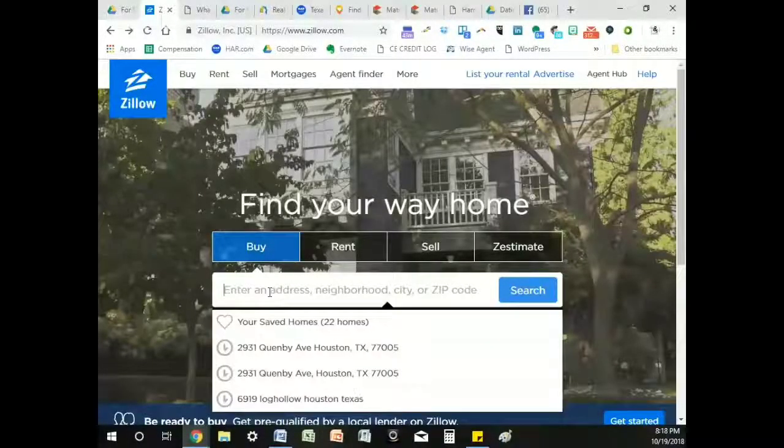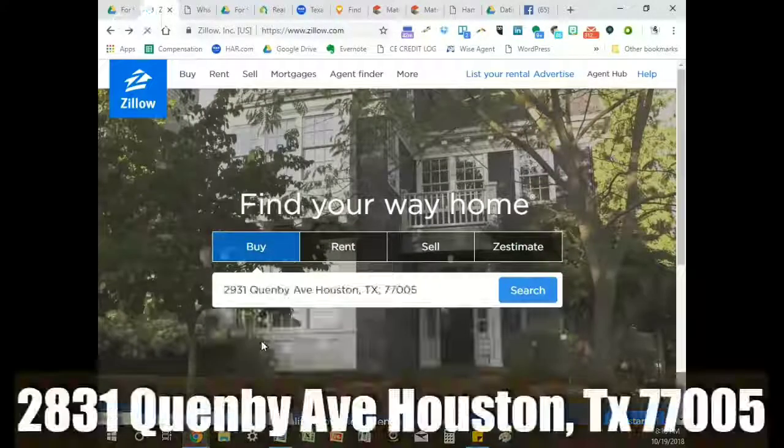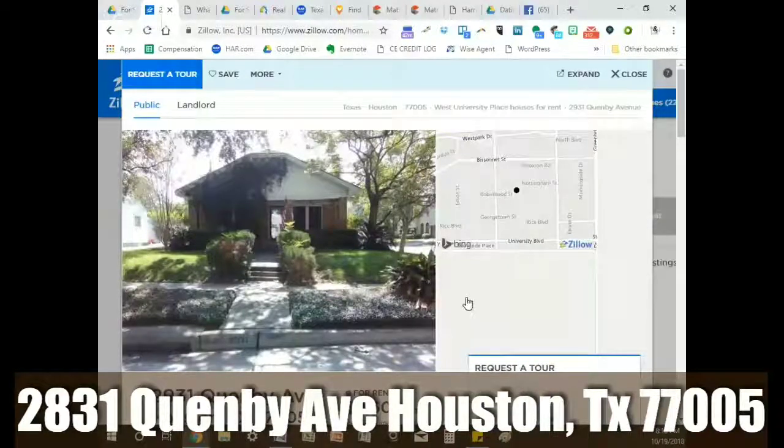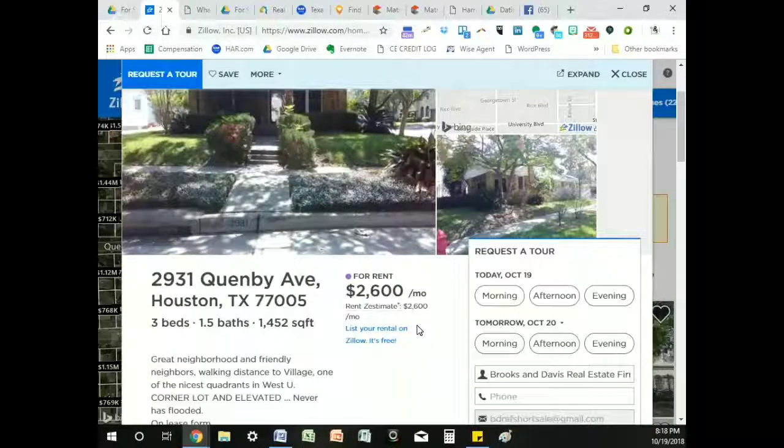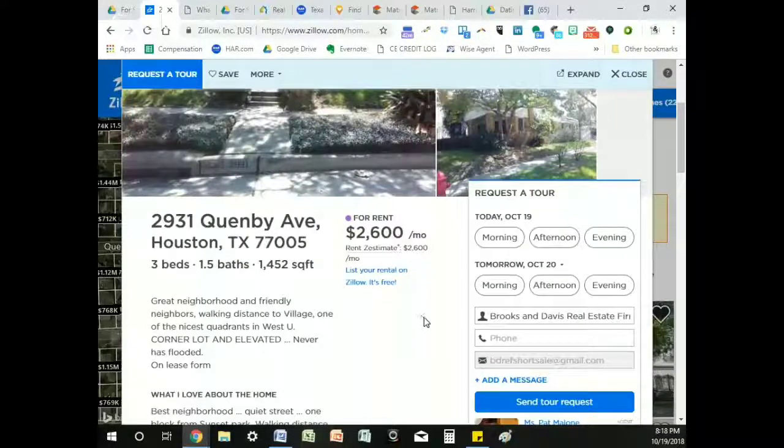The first thing we want to do is go to Zillow, because that's where the for-sale-by-owner properties are listed. The first property we're going to look at is on Quimby Avenue. You type the address into Zillow and it pops up. This property is currently for rent at $2,600 a month, and speaking with the owner, she is open to selling the property for $995,000. That may seem steep, but we are talking about West University — a very prominent neighborhood inside the loop.